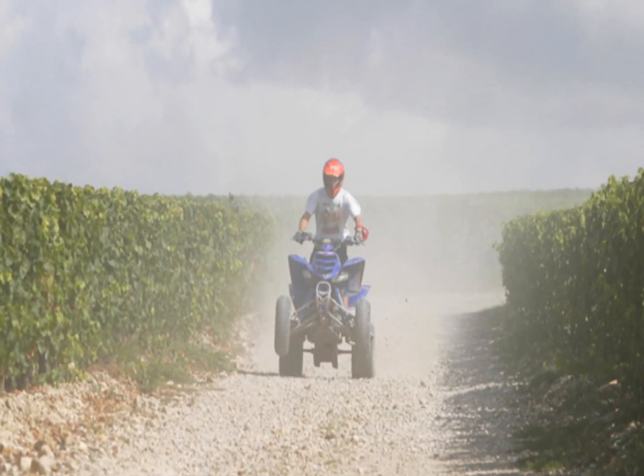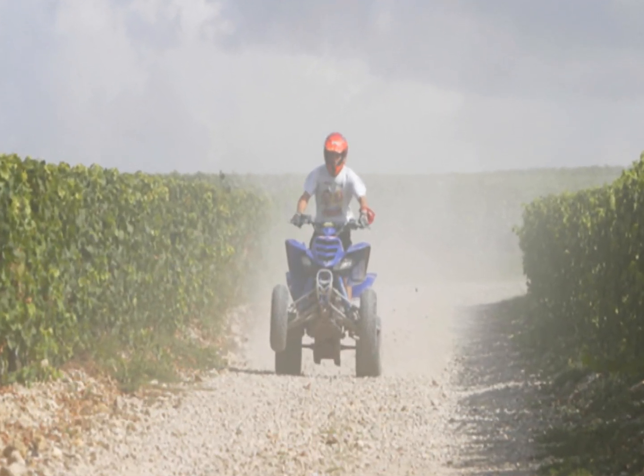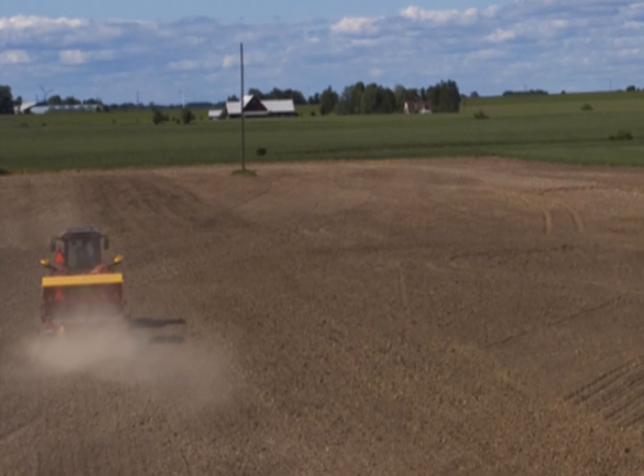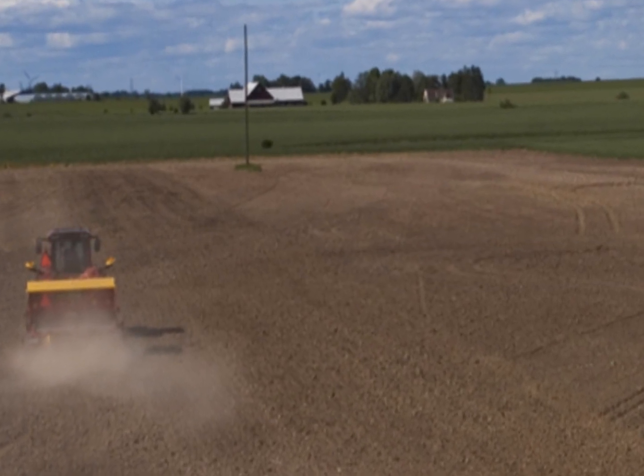The spores become airborne when the soil in which the fungus is growing is disturbed. This aerosol is then inhaled by humans or other mammals. Activities that involve disrupting the soil are likely to put a person at increased risk for acquiring Blastomycosis.